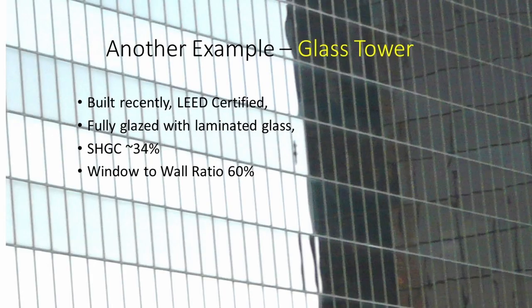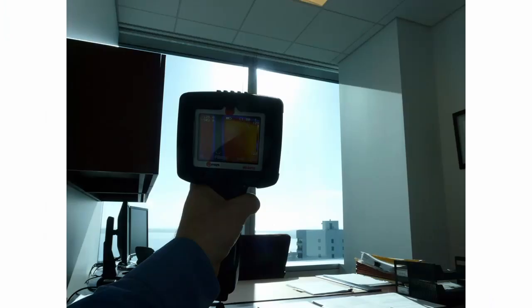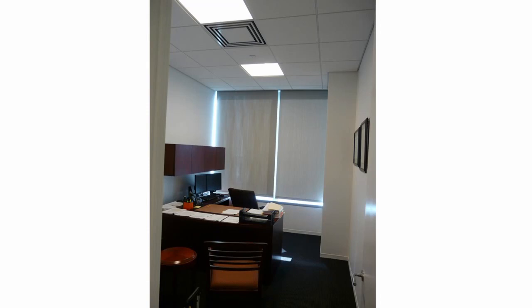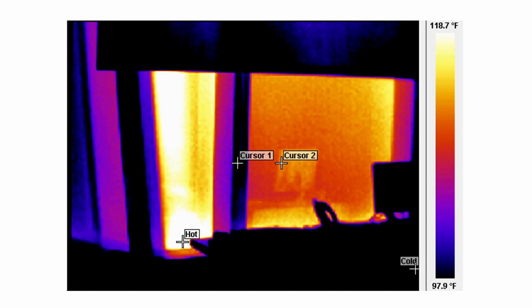Now let's look at an example of the opposite situation: a 30-plus story tall building with a large window-to-wall ratio of 60%, with tours organized by USGBC. The very first occupants started complaining about getting tan at their desks and unbearable heat from the windows. Shades are down, artificial lighting is on, and the air conditioning was not picking up the heat from the windows whenever office doors were open. The lowest temperature here is around 98 degrees Fahrenheit.